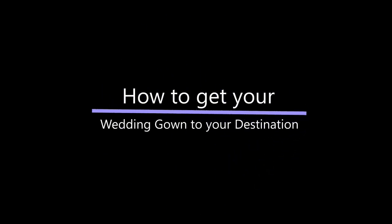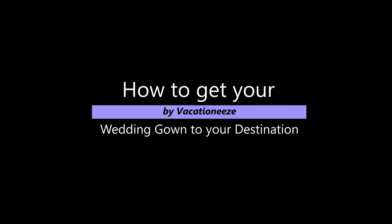So you're having a destination wedding and wondering, how do I get my dress to my destination wedding? In this video I'm going to give you some ideas and thoughts on that. Hi, I'm Jack with VacationEase and as you know we've been planning destination weddings for a long time. I post videos every Tuesday so do me a favor and hit the subscribe button and you'll get notified every Tuesday of new videos coming out.